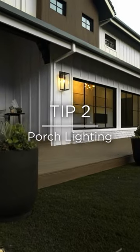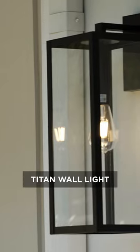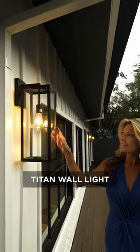Number two, porch lighting. You want a bright light to mark your home's entrance. Here, I used the black frame wall light with the open glass design.